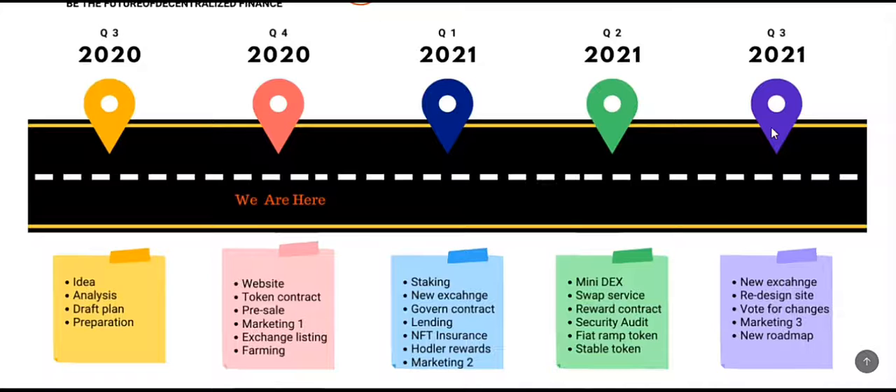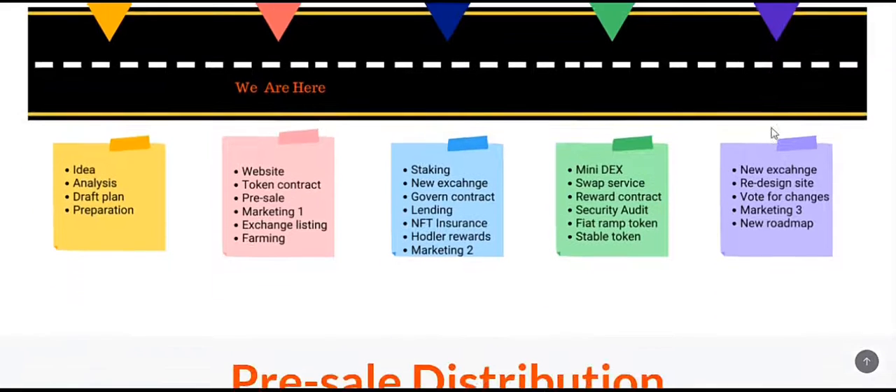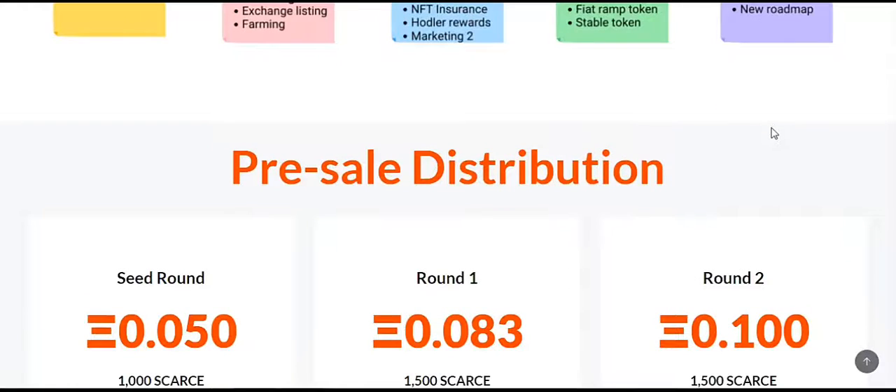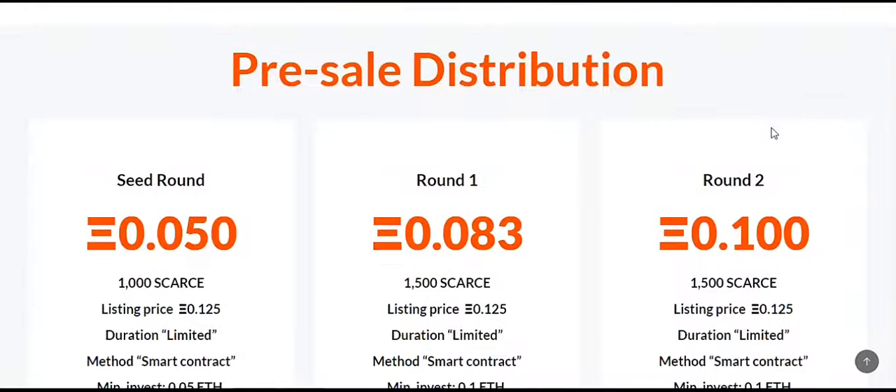Also in Q2 there will be a security audit and introduction of a stable token. In Q3 of 2021, there will be a new exchange, redesign of the site, vote for exchanges, marketing, and other new roadmap developments.